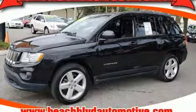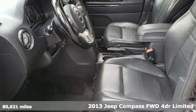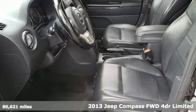Here's a 2013 Jeep Compass. Journey anywhere in a Jeep. It's equipped for all your driving needs and wants.